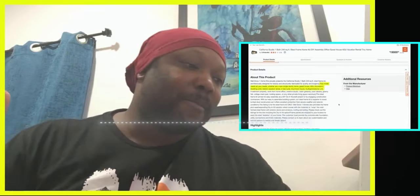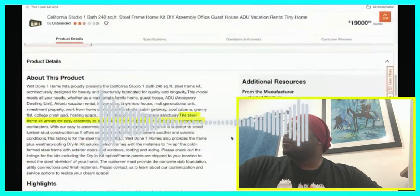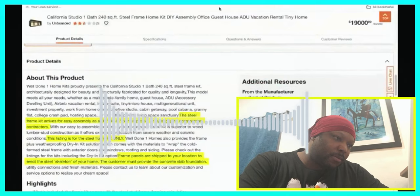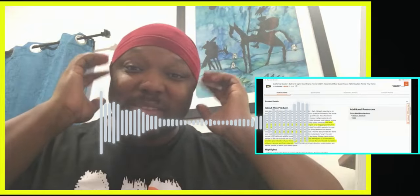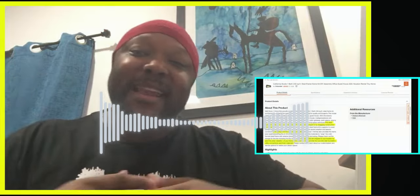If you know how to optimize your listings properly, as we show in copy and paste rentals, this works as a multi-generational unit, investment property, or work from home office. This is a steel frame kit that arrives for easy assembly as a DIY project or by engaging construction contractors. The listing is for the steel frame kit only — frame panels are shipped to your location to erect the steel skeleton of your home. The customer must provide the concrete slab foundation, utility connections, and finished materials.